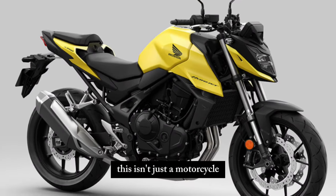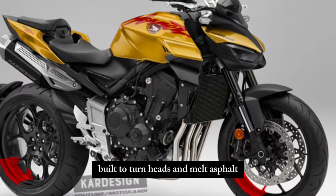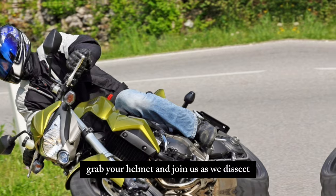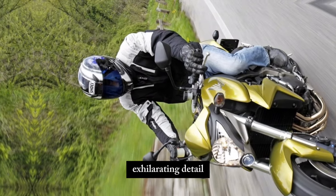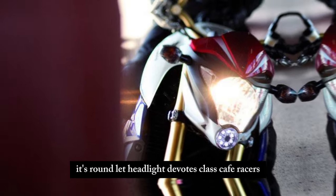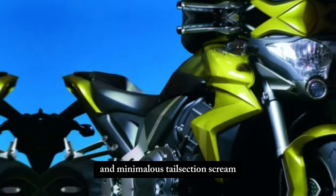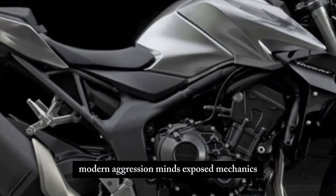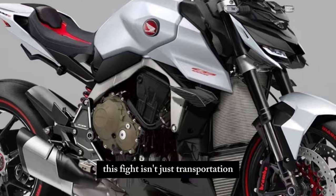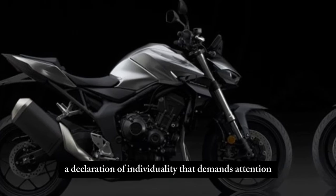This isn't just a motorcycle — it's a modern masterpiece, a fusion of classic cafe racer design and cutting-edge technology, built to turn heads and melt asphalt. Its round LED headlight evokes classic cafe racers, while the sculpted fuel tank and minimalist tail section scream modern aggression. Sharp lines, exposed mechanics, and a muscular stance exude power and purpose. This bike isn't just transportation — it's a statement, a declaration of individuality that demands attention wherever it goes.